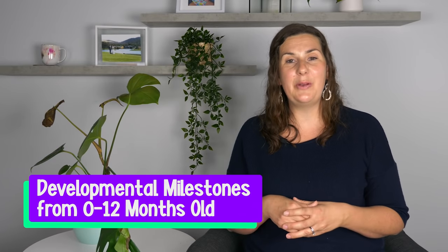Make sure you click on that free PDF document below, and hopefully I'll see you next week where I'll share more parenting tips and tricks.